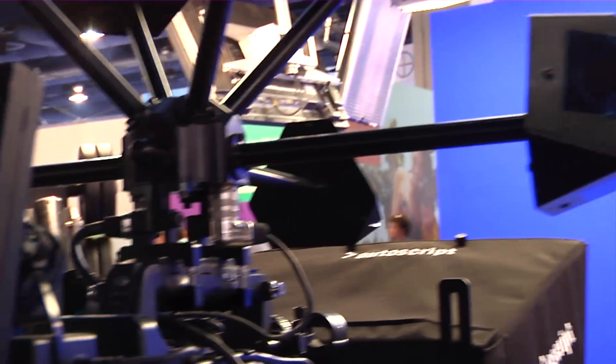Relying on ORAD's QSYNC infrared camera tracking system for free camera movement within the studio space, the virtual studio gave the illusion of a big studio space from a small location.